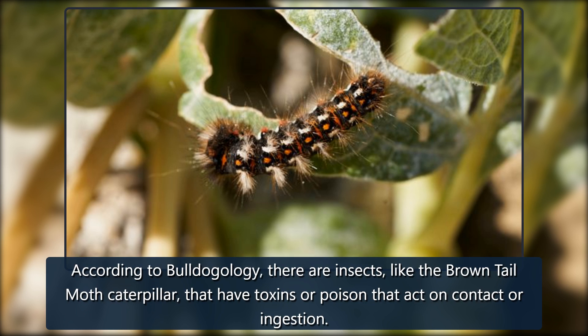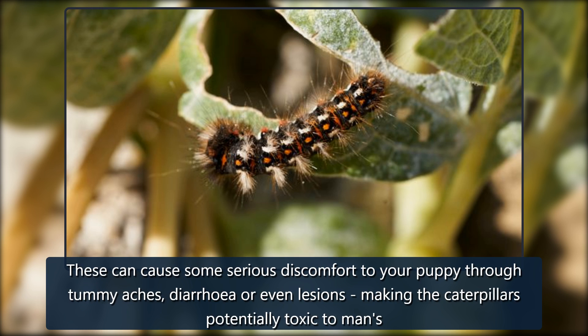According to Bulldogology, there are insects like the brown-tailed moth caterpillar that have toxins or poison that act on contact or ingestion. These can cause some serious discomfort to your puppy through tummy aches, diarrhea, or even lesions, making the caterpillars potentially toxic to your dog's best friend.